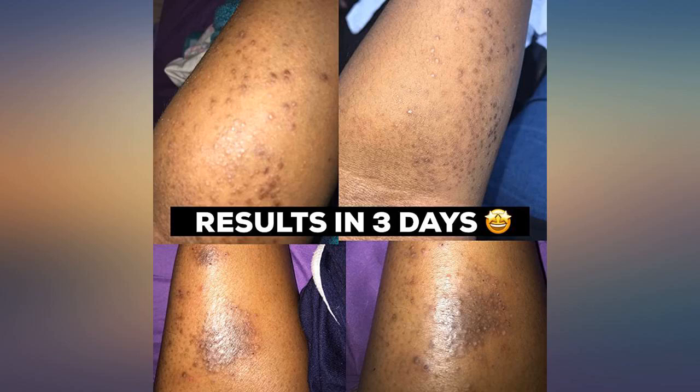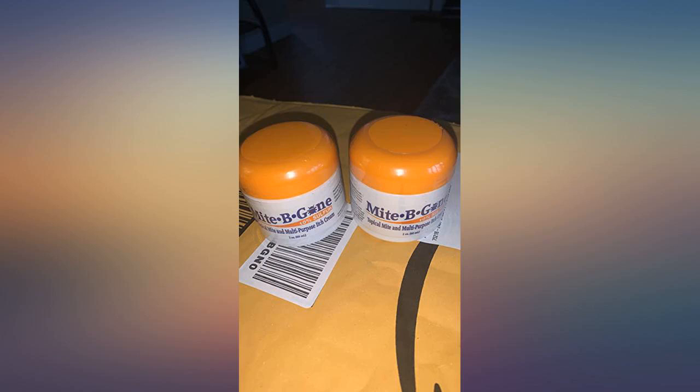I am writing this review several months after use. I still use this for minor rashes and itchy skin — works very well.